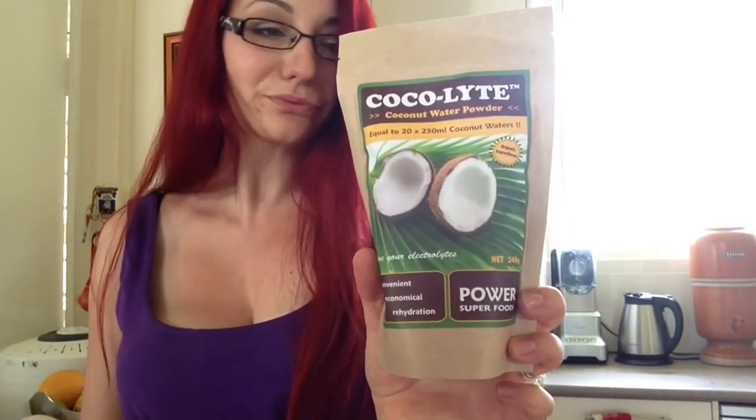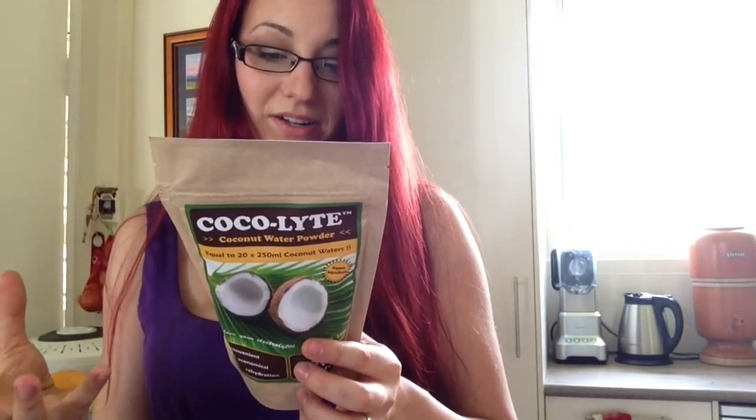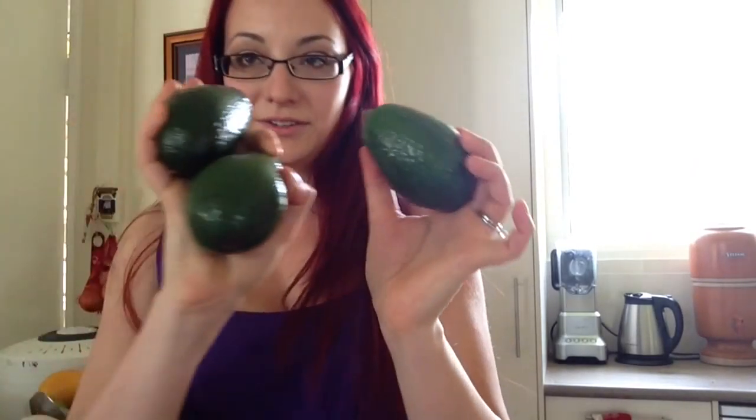I also grabbed this Coco Light, which I've never had before. Apparently it's dried evaporated organic coconut water but powdered, so you just add it to water and you get coconut water. Coconut water is really good for rehydrating you instead of those terrible energy drinks and that sort of thing.